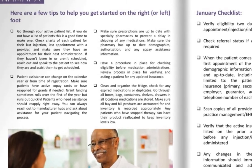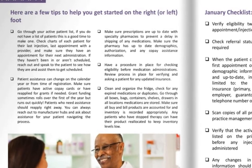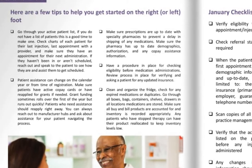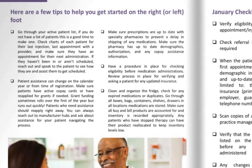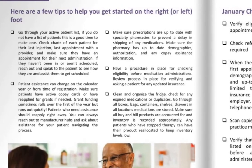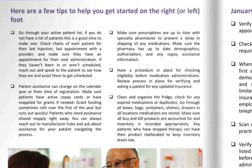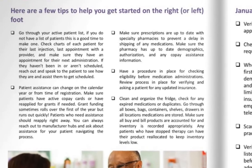Have a procedure in place for checking eligibility before medication administrations. Review that process for verifying and asking a patient for any updated insurance. Clean and organize the fridge — check for any expired medications or duplicates. Go through all boxes, bags, containers, shelves, drawers, in any and all locations your medications are stored.